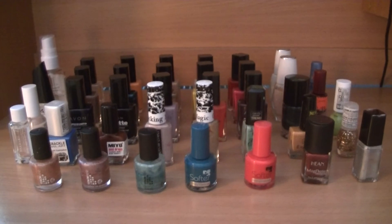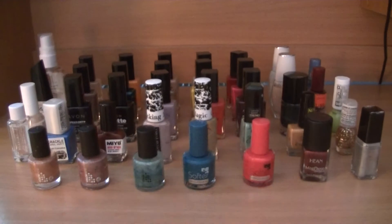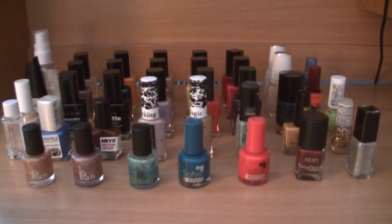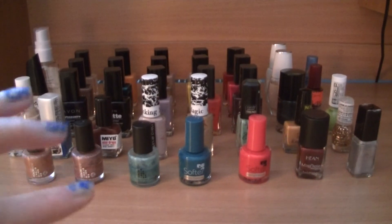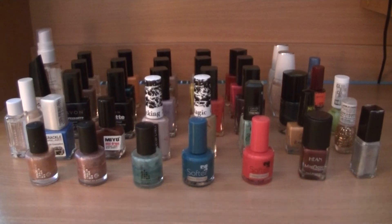Hey guys and welcome to my channel. Today I want to show you my collection of nail polishes. As you can see I have quite a lot of them. If I count correctly I have 35 nail polishes and I want to divide them into a few sections and tell you a few words about each of the sections.